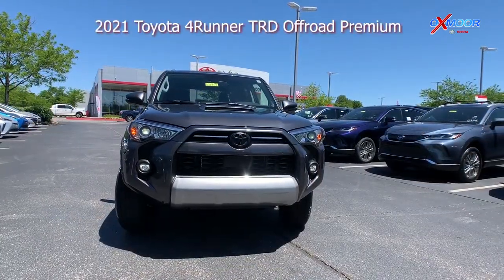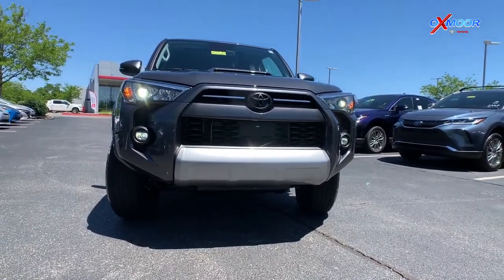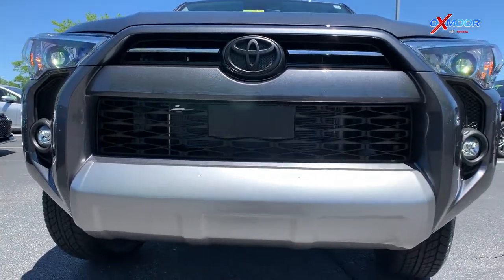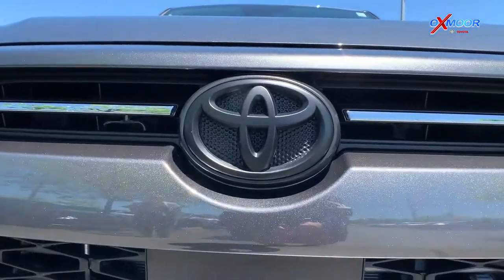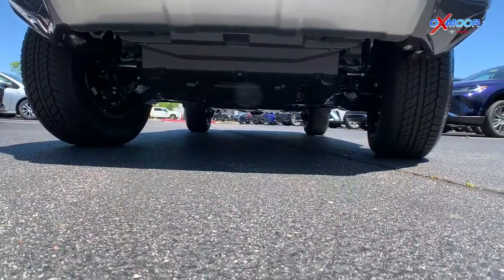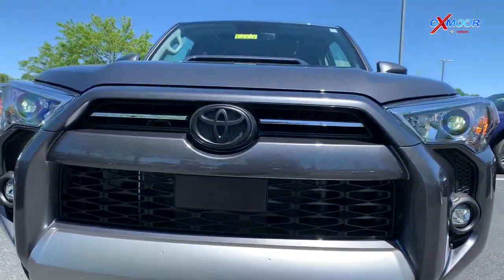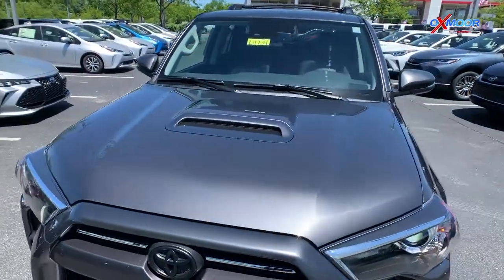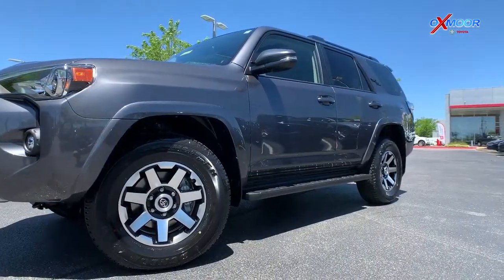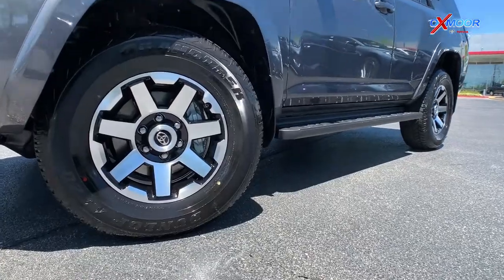This is a 2021 FourRunner TRD Off-Road Premium, and it's a 4x4 vehicle, so it comes with a couple of different features. That blackout badging right up front is one of the fun features that Kenny was able to add to this vehicle in particular. It's also got the skid plate underneath, so when you're going off-road it'll have protection on the underside. There's a hood scoop on the front, and moving over to the side, this vehicle comes with really nice 17-inch alloy wheels.